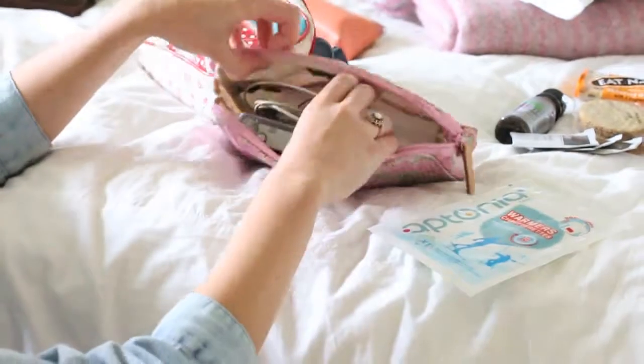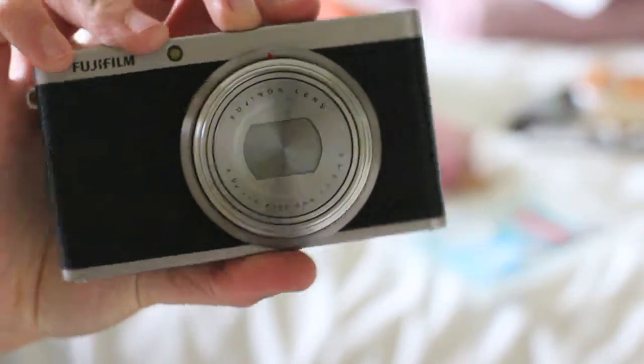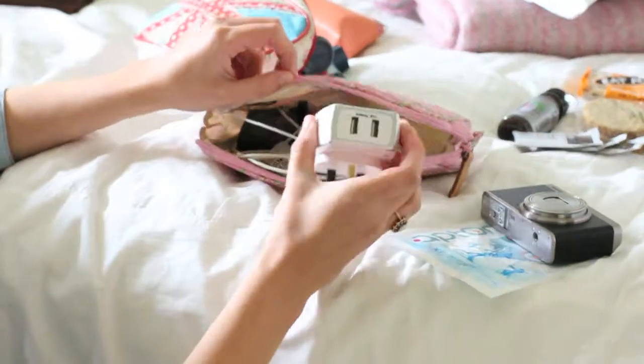These are warm chaufferettes — just those peel and heat pads. I always get cold and use them for everything. I've also got my little Fujifilm XF1. Love this little guy, he's so cute and so versatile, and yeah, easy to carry around.